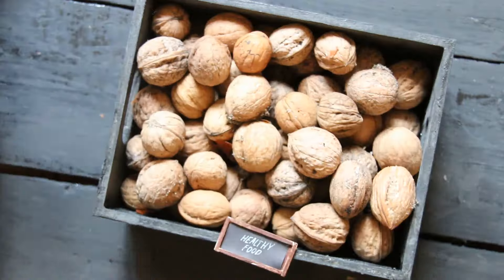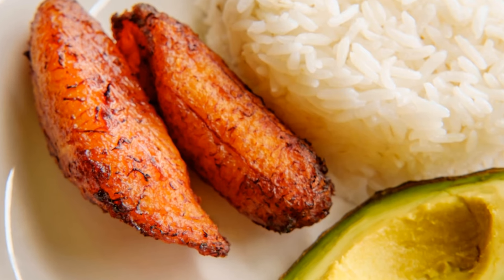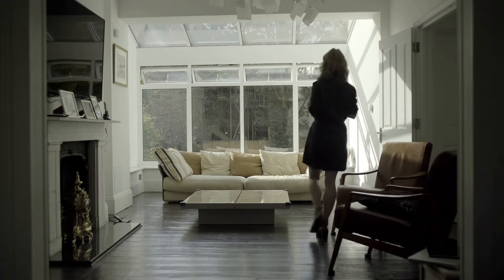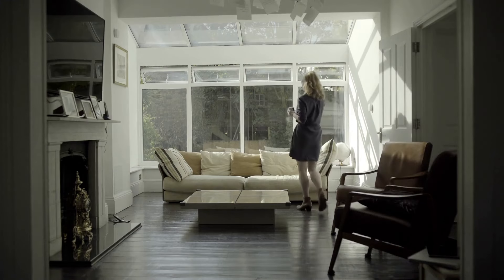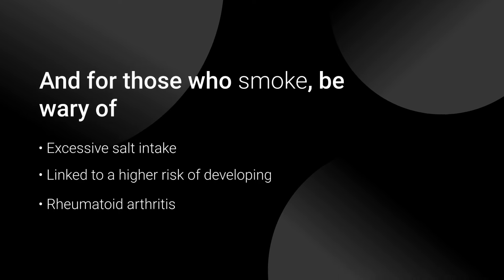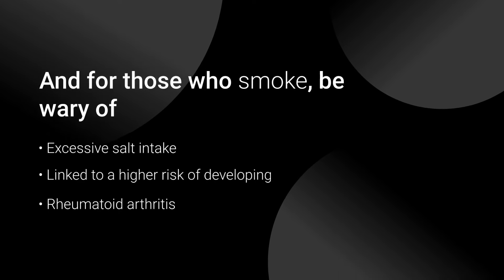Moving on to beverages, it's wise to limit or avoid sugar-sweetened drinks, which can be just as inflammatory as certain foods. Alcohol, including red wine, should also be consumed with caution. And for those who smoke, be wary of excessive salt intake, as it's linked to a higher risk of developing rheumatoid arthritis.